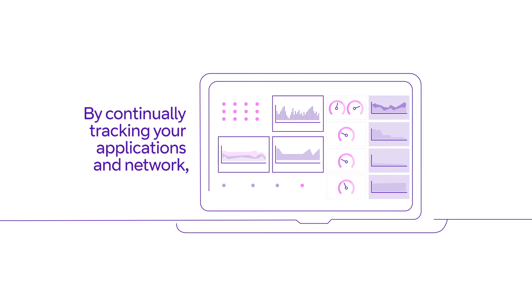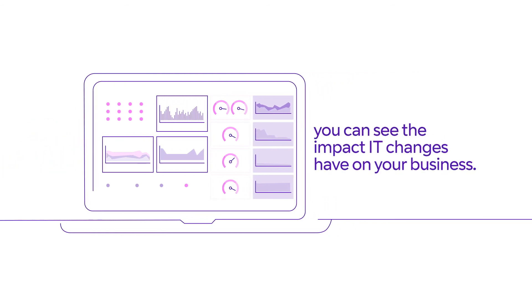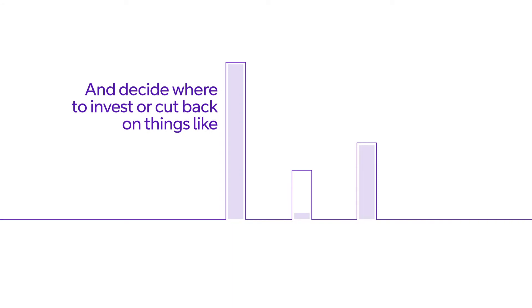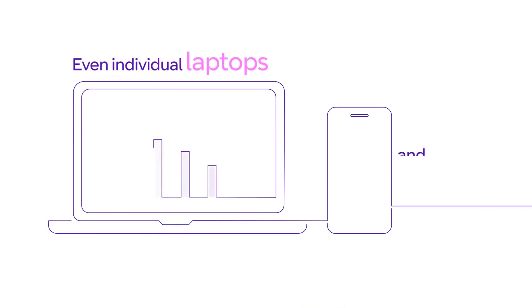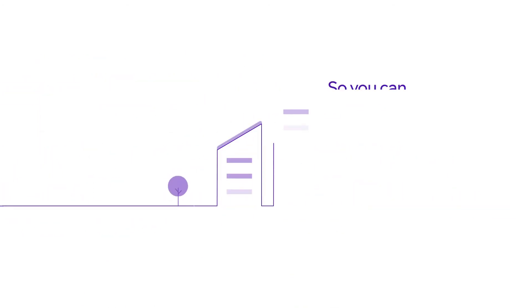By continually tracking your applications and network, you can see the impact IT changes have on your business, and decide where to invest, or cut back, on things like bandwidth, cloud and software licenses — even individual laptops and mobile devices. So you can support your teams, and save at the same time.